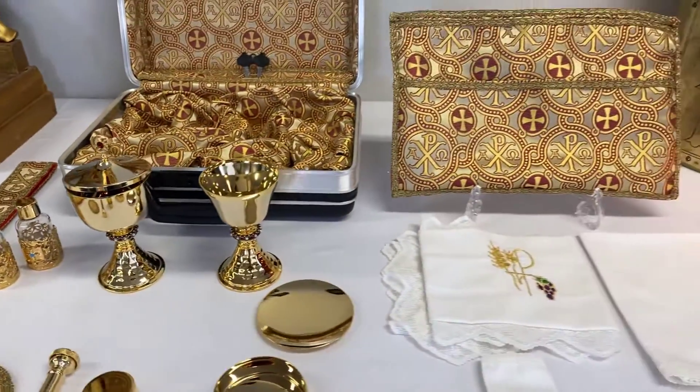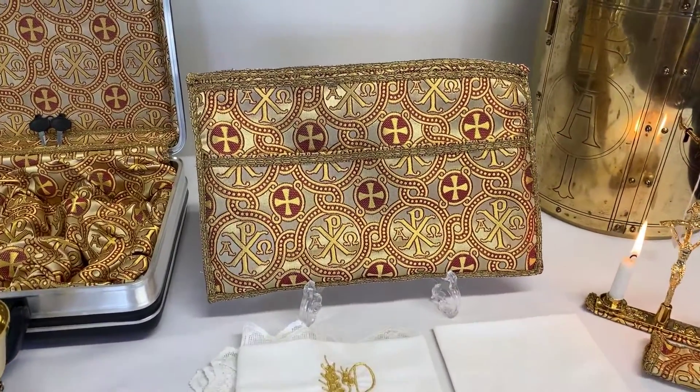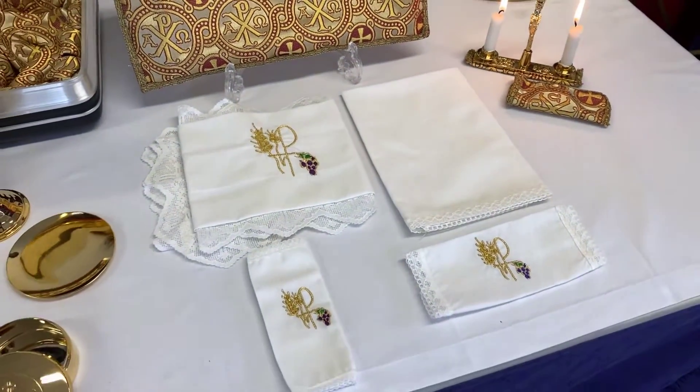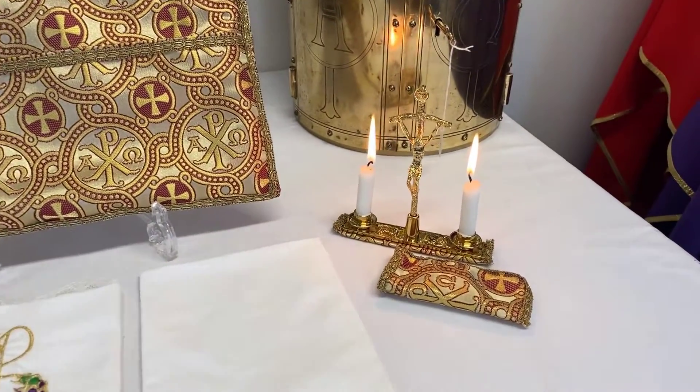Moving over, you can see we have a Cloth of Gold insert organizer, altar linens, and the altar with Cloth of Gold candle bag.